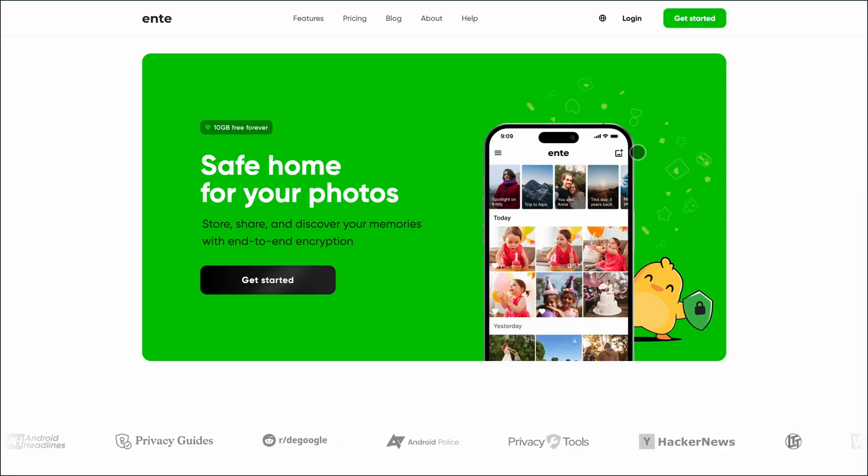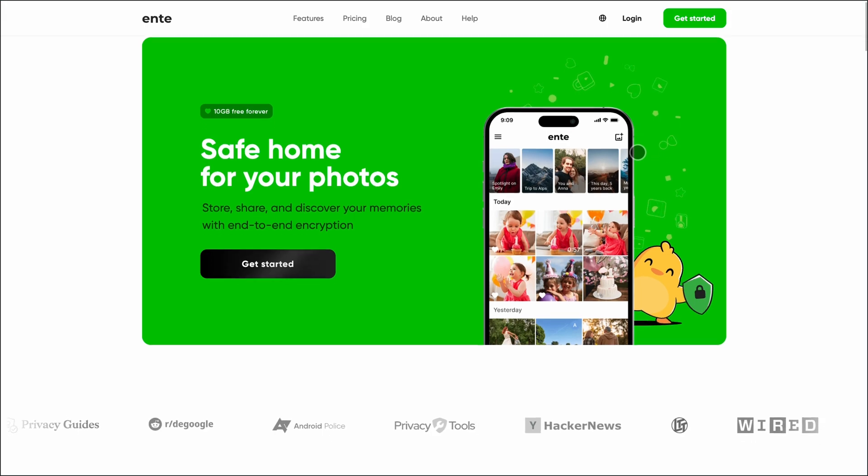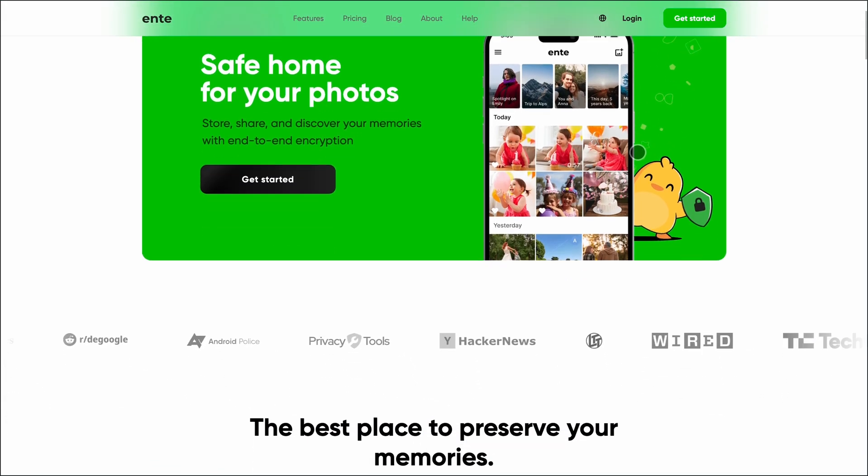Looking for the best private photo storage that puts you in control? Let's compare Ente, Immich, and Photoprism — three standout options for privacy-first photo management, starting with Ente.